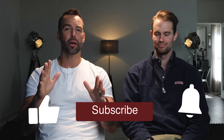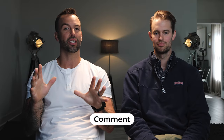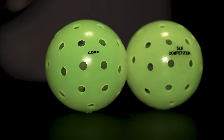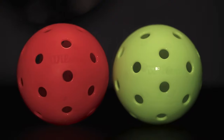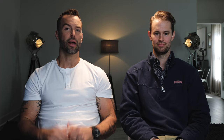We'll be giving one of those paddles away to whoever simply likes this video, subscribes to the channel, and comments below with what ball they think will fly off the paddle the fastest. This will be uncovered in the next video where we deep dive into competitive balls and see what the differences are between them and which one plays the best. If you want to find out what pickleball is best for you, check out our previous video.